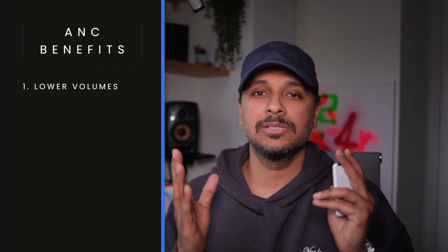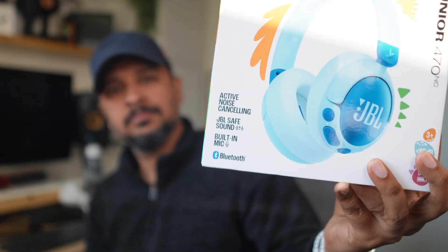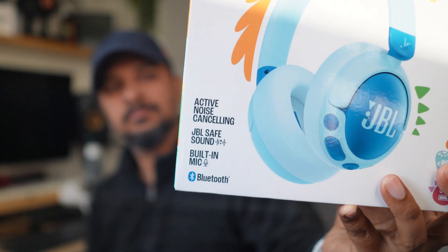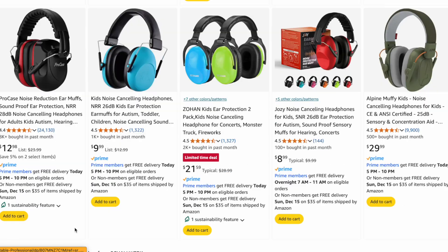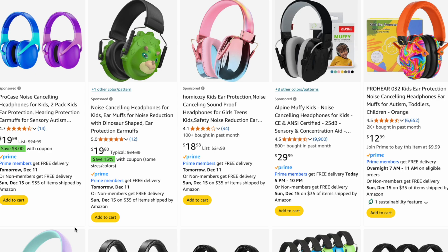ANC allows your kids to listen to audio at lower volumes, which helps prevent hearing damage in the long term, since without ANC one may end up raising volume levels beyond the noise. ANC is particularly useful in consistently noisy environments like airplanes or busy offices, where it blocks out low frequency sounds effectively. If you have a child who gets overstimulated by background noise, ANC might help — although simple hearing protection earmuffs or ear defenders are probably a better option for that, since you don't get music, just a shutting out of the world.